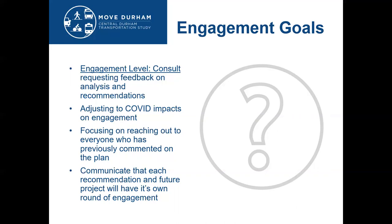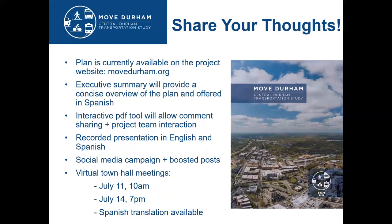You can check out the plan on our project website at movedurham.org. We have a short executive summary that provides the highlights, as well as the full plan available in an interactive PDF where you can add comments, see what other people are commenting on the draft plan, and engage with us and get responses to your questions and comments.